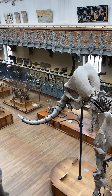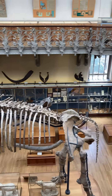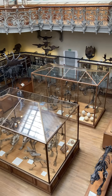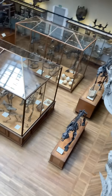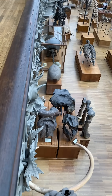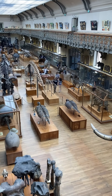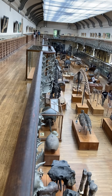This just shows you in the Paris Museum of Paleontology the kind of megafauna that they have. It was too much to try to make videos of all this stuff, but it's just incredible — just an incredible amount of megafauna, prehistoric mammals that they have in this museum.